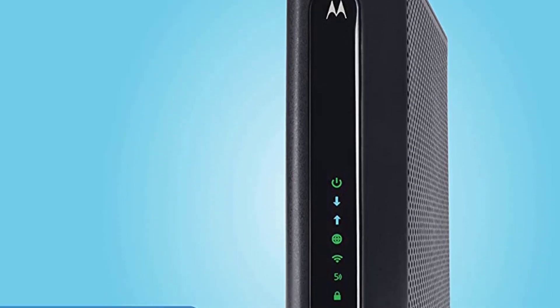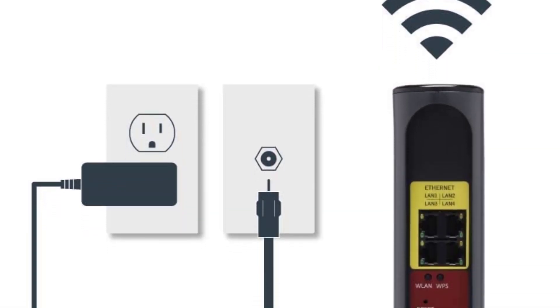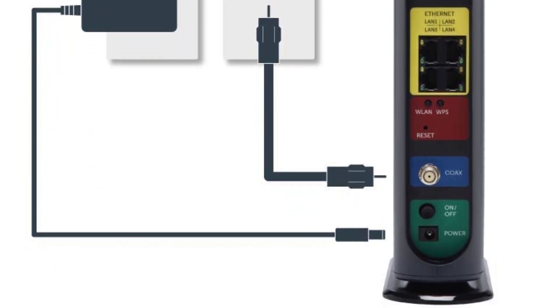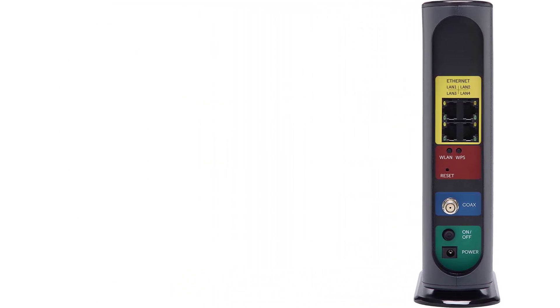No more messy wires and power cubes — you can have a clean, simple, and easy single-user interface. This modem comes with a 2-year warranty. It's also worth noting that the best mesh routers are not only cutting-edge, but also a great choice for ease of use.